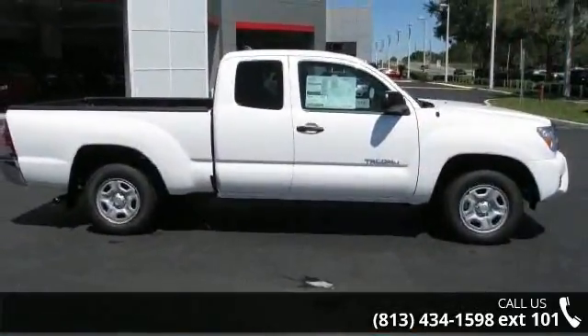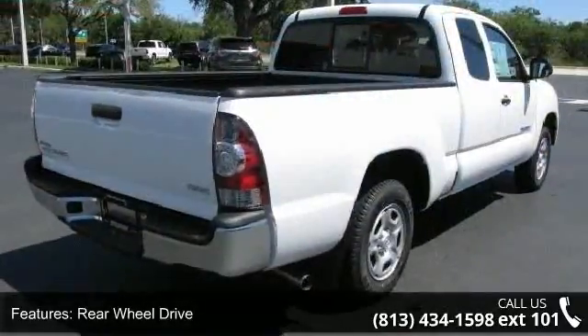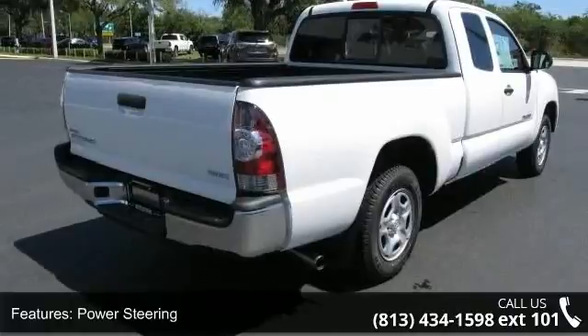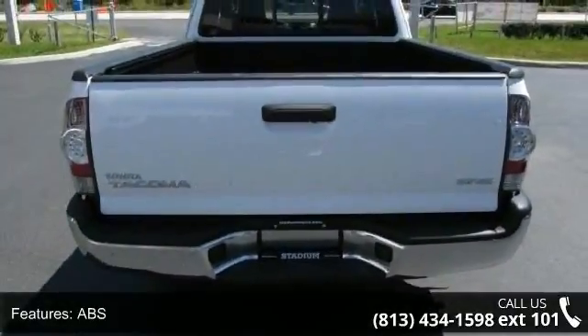Some of the top features included with this vehicle are auxiliary audio input, tow hooks, AM FM stereo, power steering, front disc rear drum brakes, traction control, and MP3 player.